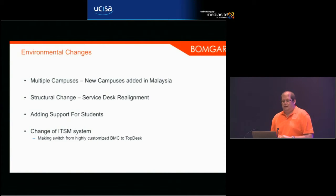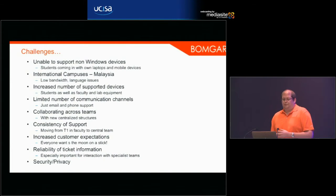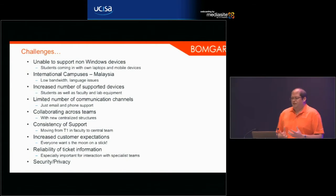They also had a number of environmental changes they were going through at the time. They introduced campuses in Malaysia, which brought a whole new set of challenges. There was the service desk realignment, adding support for students, and they were also in the process of changing their ITSM system — moving away from a highly customized BMC installation to a more standard TopDesk one.